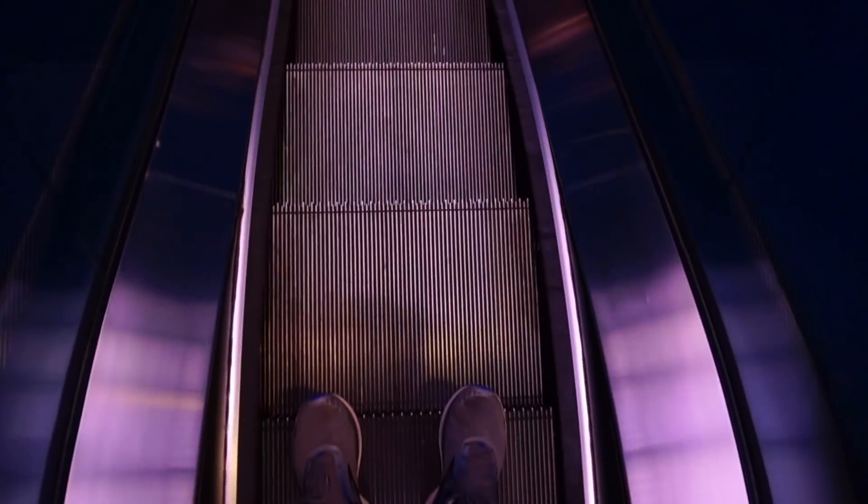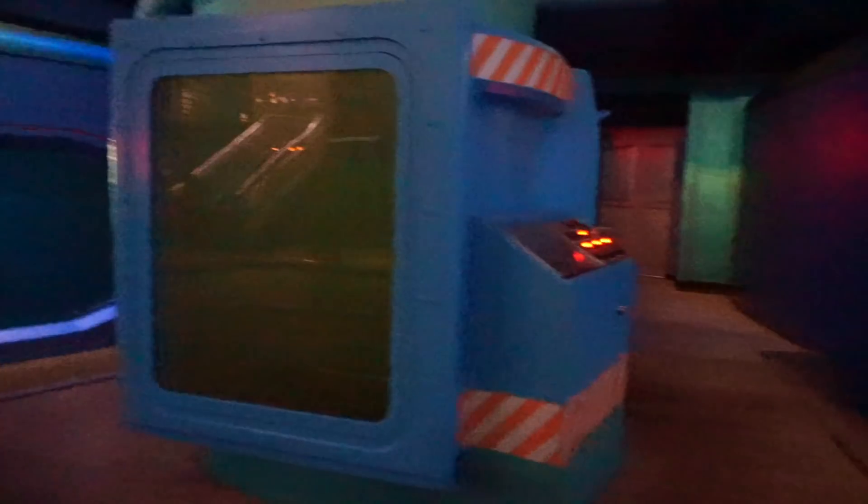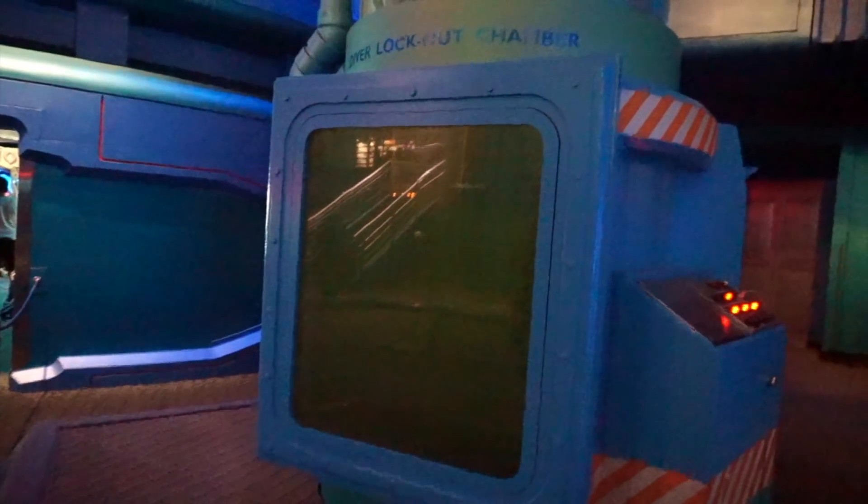That does it for the top level. Now let's head down to the main level and see what's going on down there. When I was a kid they used to do demonstrations over here at the diver lockout chamber, and I think they still do — the lights are still on, just probably not doing it right now. But they'll put a diver in there, he'll step in right here, they'll close it, and then he'll swim all the way to the top.